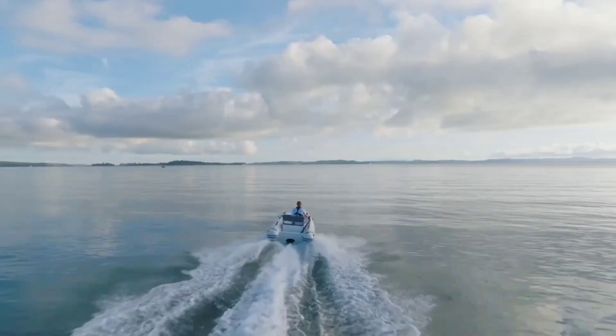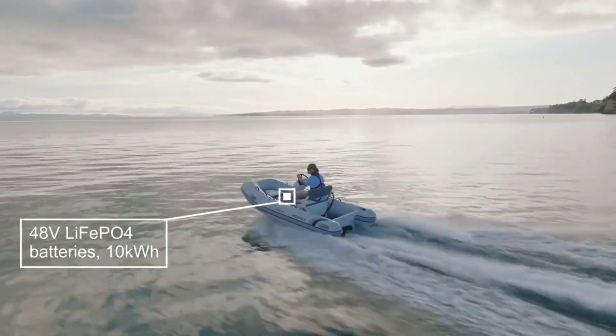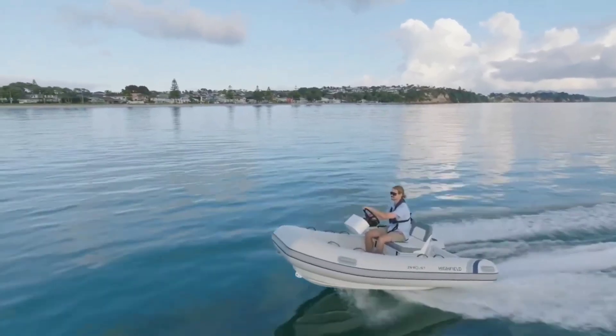You can zip through the water with ease, making it ideal for quick trips to shore or exploring shallow waters that bigger boats can't access. Plus, its compact size means it's easy to store on a yacht or tow behind a larger boat.